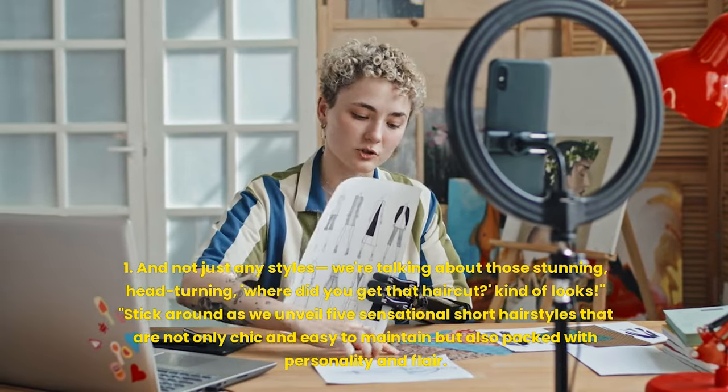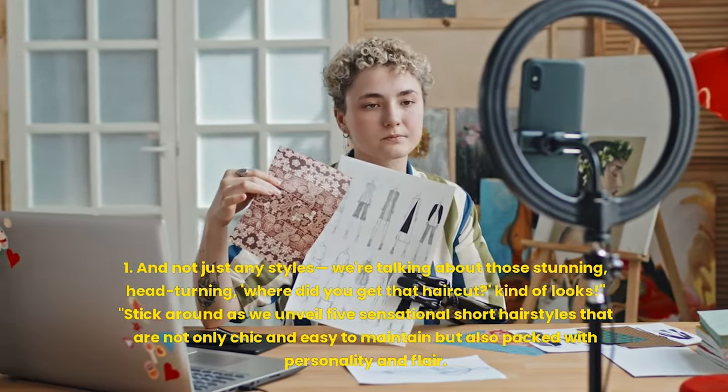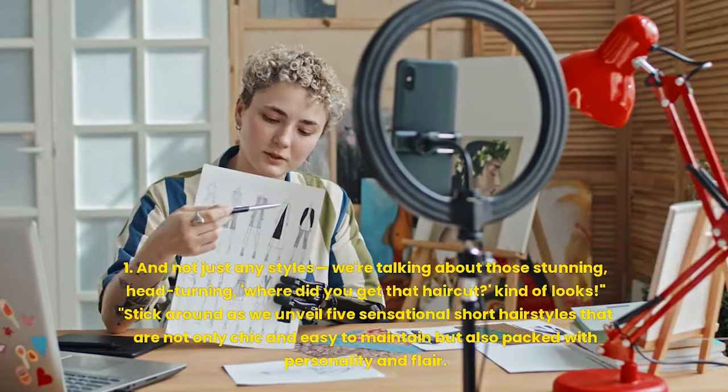Stick around as we unveil five sensational short hairstyles that are not only chic and easy to maintain but also packed with personality and flair. Whether you're looking to make a bold statement or just simplify your morning routine, these cuts are your new best friends.